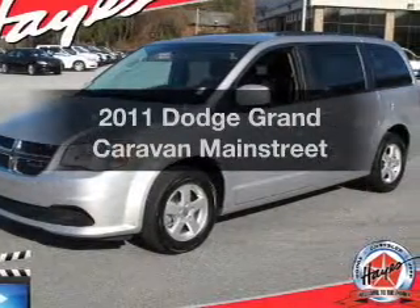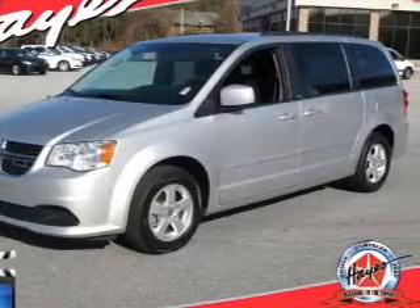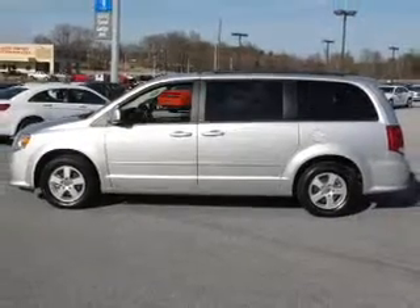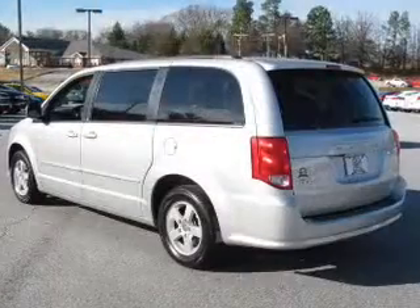Get noticed in this 2011 Dodge Grand Caravan. This is the set of wheels you've been looking for, with a solid 6-cylinder engine connected to a smooth shifting automatic transmission.